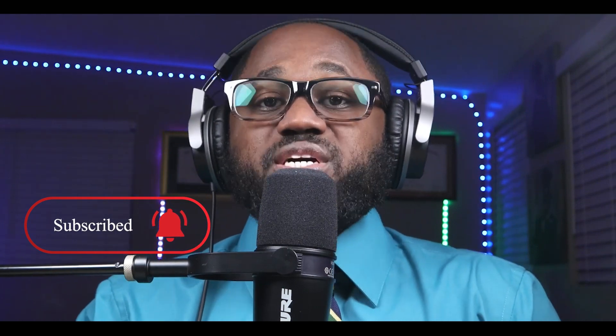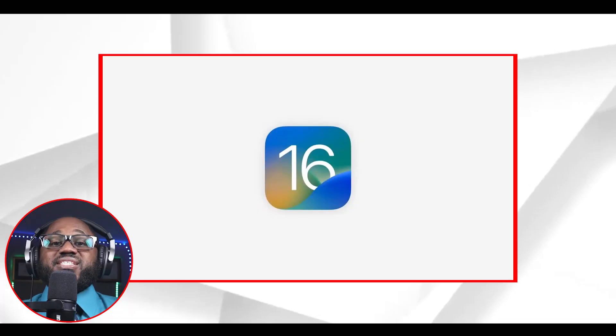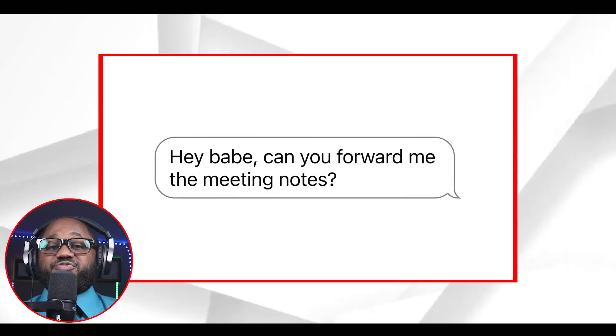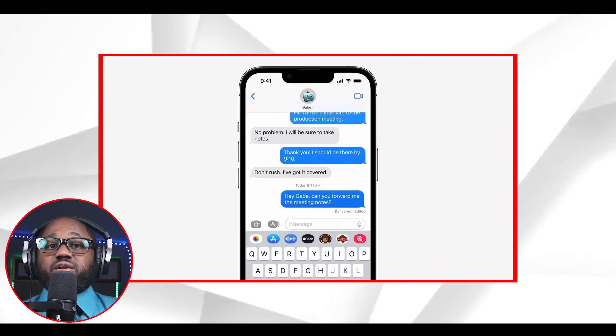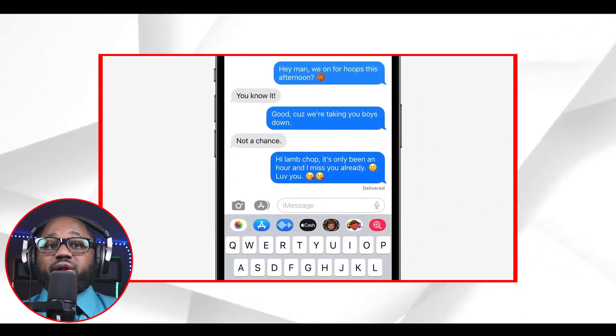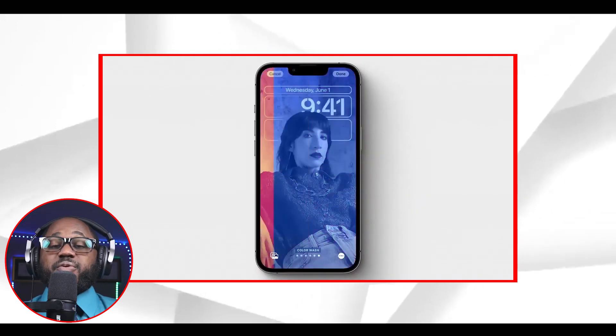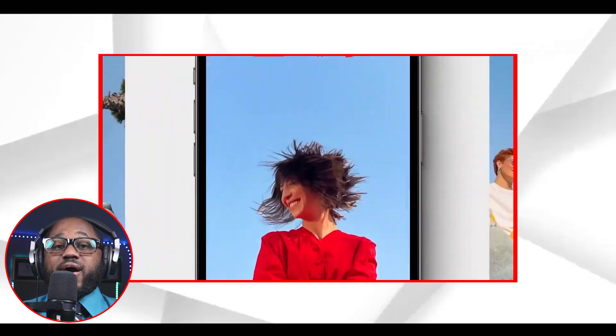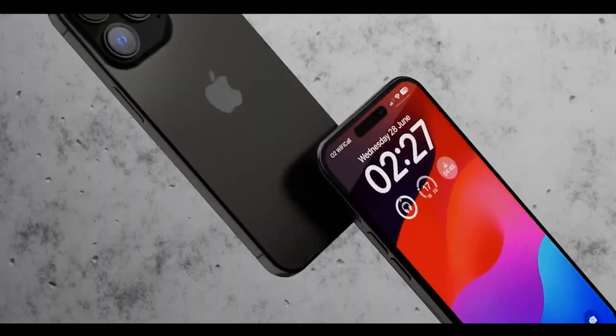iOS 17 is set to make its debut to the public during the upcoming autumn season, taking over iOS 16 as the latest operating system for iPhones. While the specific features included in this update are currently unknown, there is speculation regarding potential additions such as expanded lock screen widgets, the ability to access third-party app stores, and notable enhancements to iMessage.